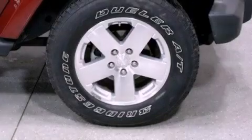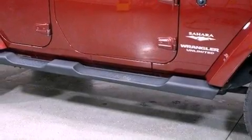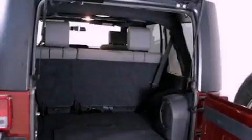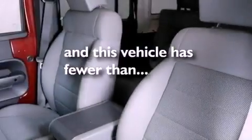a folding rear seat, cruise control, a premium audio system, a leather-wrapped steering wheel, running boards, a Sentry key theft deterrent system, an anti-lock braking system, a full-length floor console, and this vehicle has less than 56,000 miles.